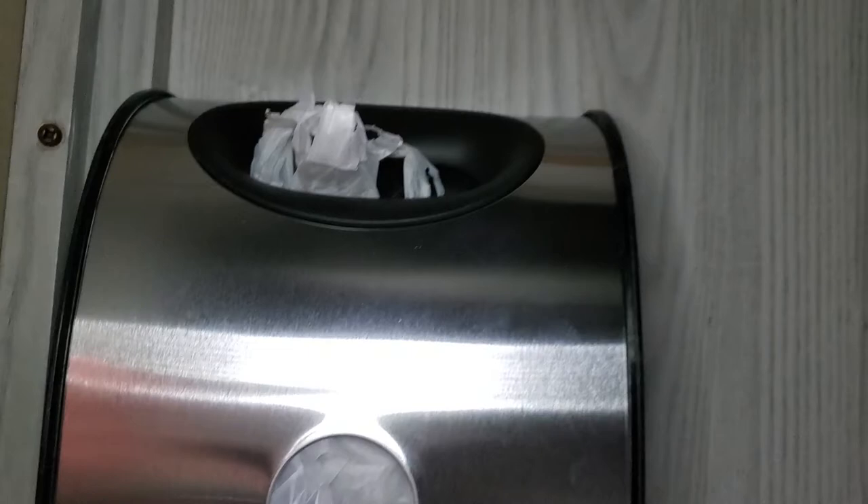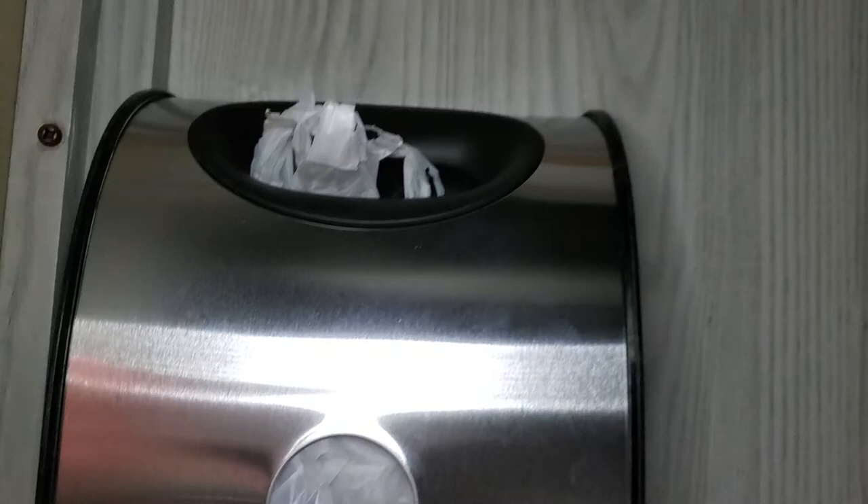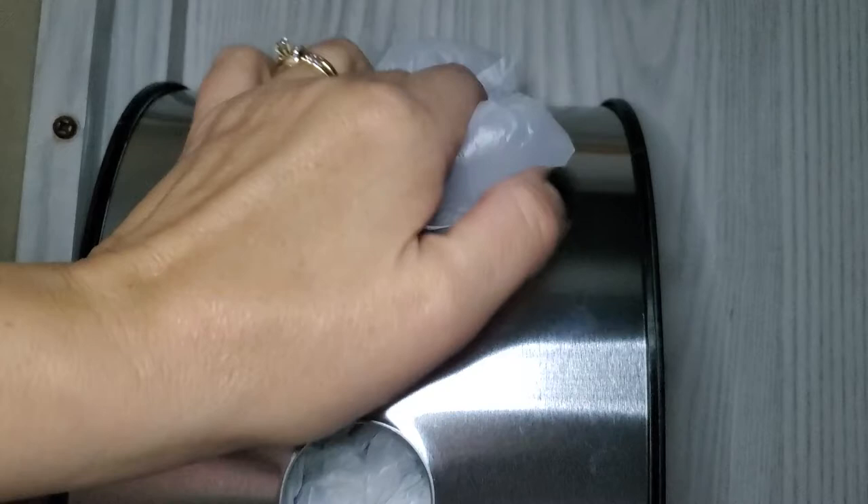Once it's stuck up there, you just push your bags through the hole on top until it's as full as you want, then pull out a bag from the slot as you need them.